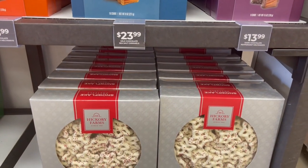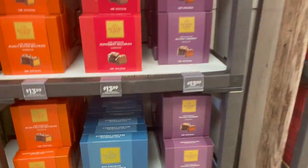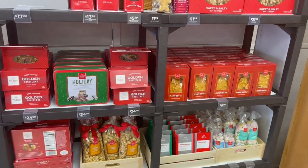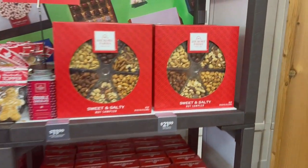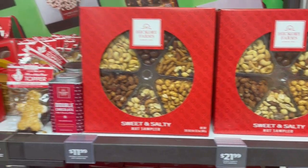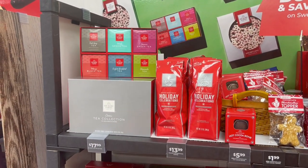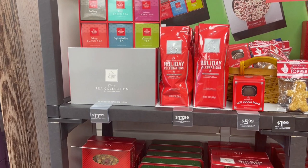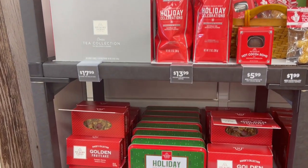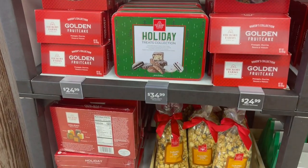And then on the bottom, we have some snowflake pretzels. Different varieties of tea, some coffee, fruitcake, and caramel corn.